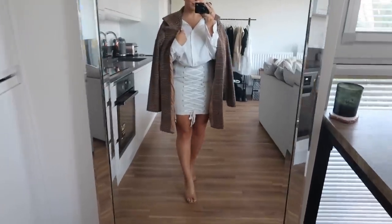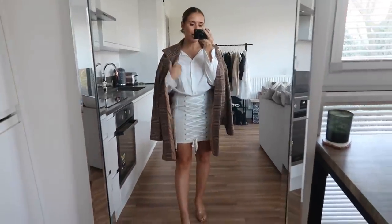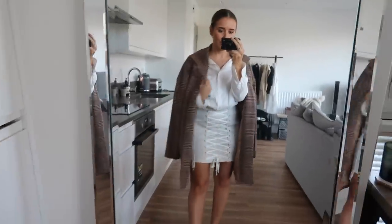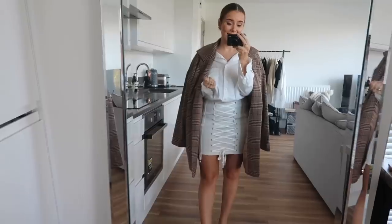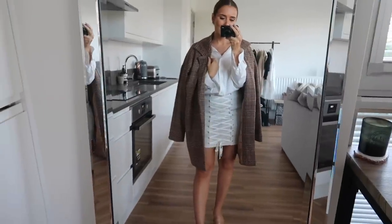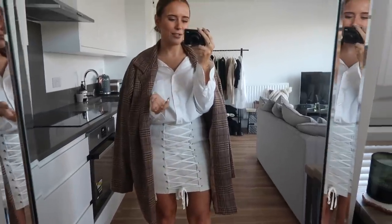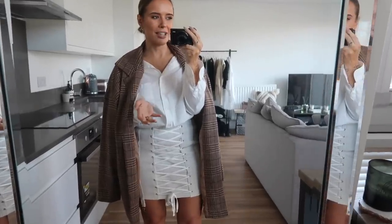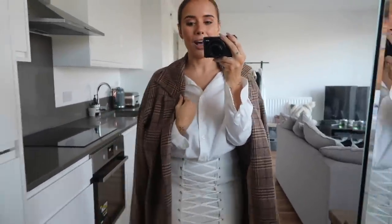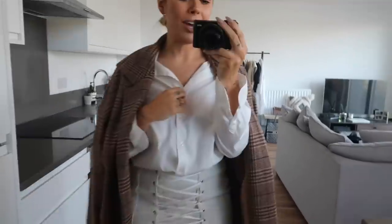Outfit number four features this skirt from In The Style — so, so cute. I've paired it with a white shirt and a jacket-blazer from Pretty Little Thing that I've had for so long and been trying to find the perfect way to wear. It's got that 'I've just stolen my boyfriend's jacket' kind of vibe and I really love it with this outfit. It works perfectly because this is the kind of outfit you probably wouldn't take a coat out with, and it also works really nicely in spring and summer.